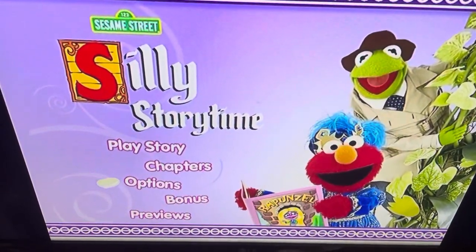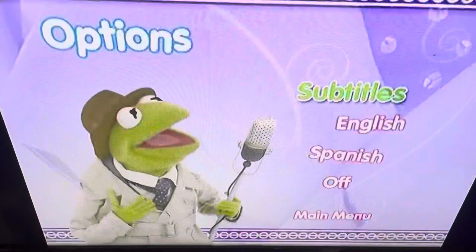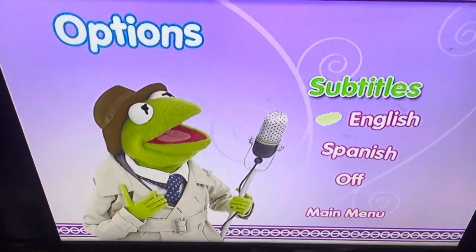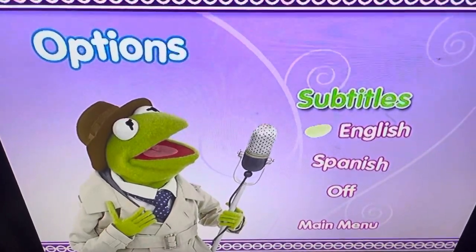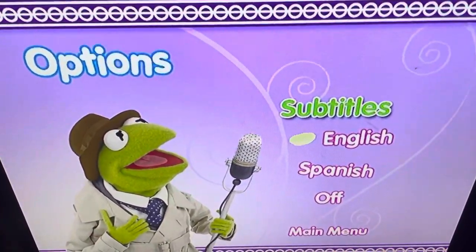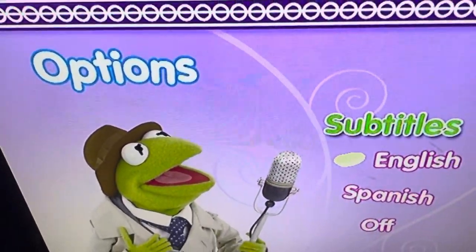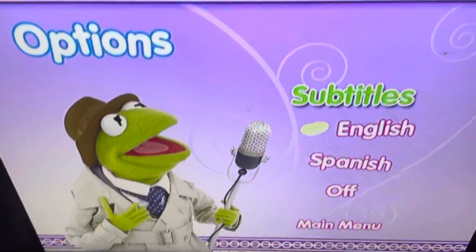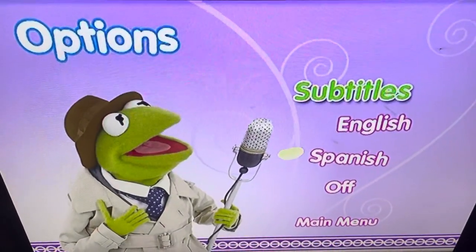For the options screen, Kermit is even on the options screen. This isn't the first time they put Kermit on a DVD menu — if anyone has the Big Bird Storytime 2005 DVD, you know what I'm talking about because they put Kermit on that menu too. Subtitles are English, Spanish, or off.